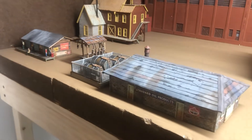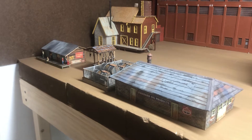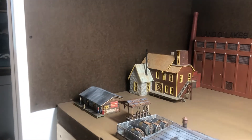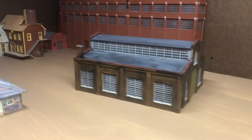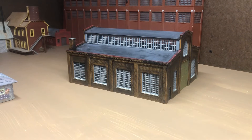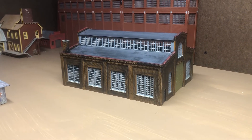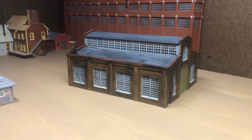There was a Standard Oil dealer on a spur on this side, and that was the end of the track. Right behind that was the Buffalo River. This building is a stand-in for the lumber yard I'll build, but it's the approximate shape and size of the Midland Lumber Company that was in town.